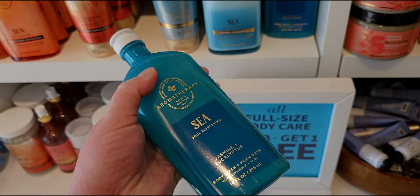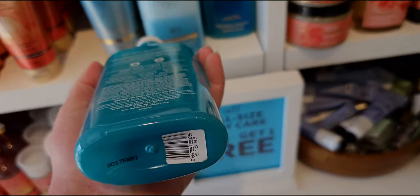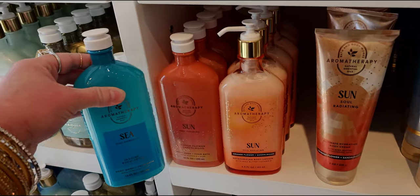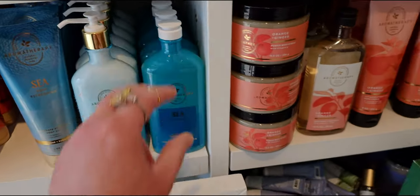I want to show you — they brought the shower and bath foaming body wash into stores now. Jasmine and eucalyptus — very nice. And I want to show you the two side by side to see the difference. They're so pretty — both bottles very nice.